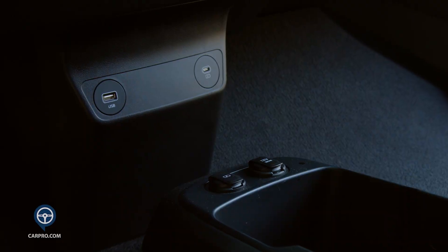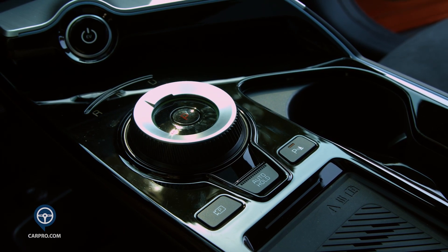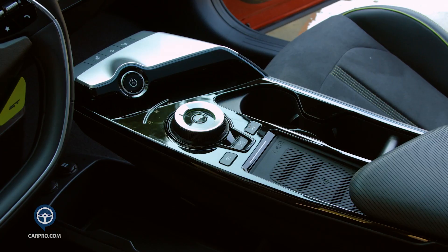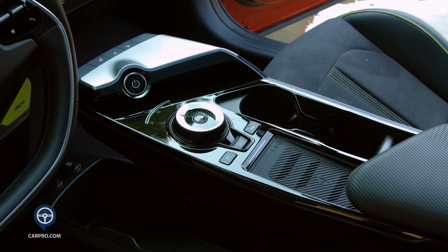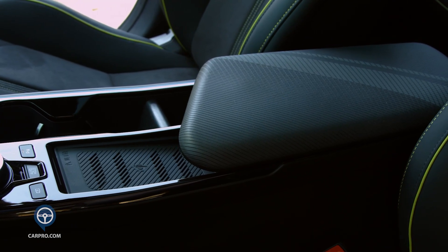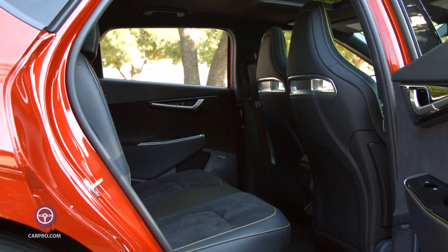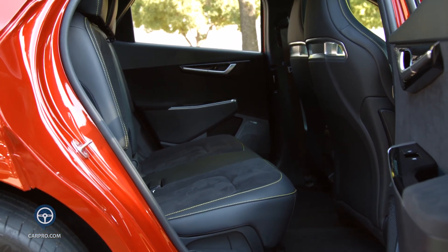The center console floats with storage underneath and USB and power ports. It's wide and there's a round gear selector, a start button, two cup holders, and a cell phone charger. Your elbow sits atop a very soft armrest that has a lot of room inside. Rear seat room is surprisingly good, and headroom was good considering the sloping roofline.